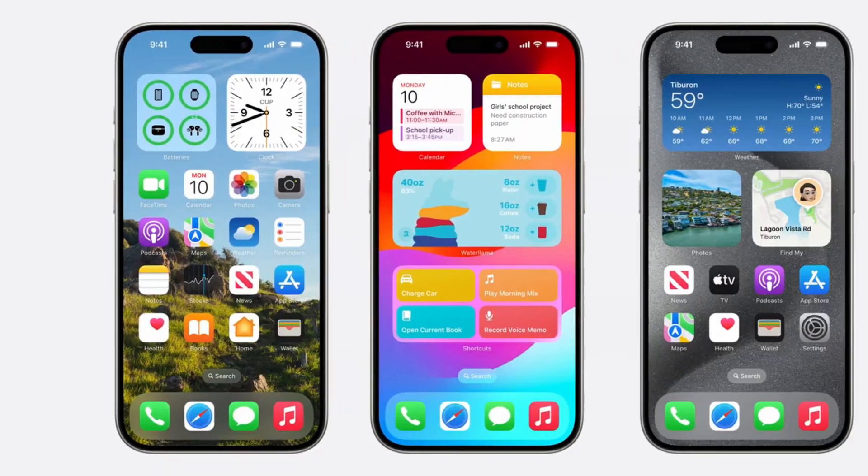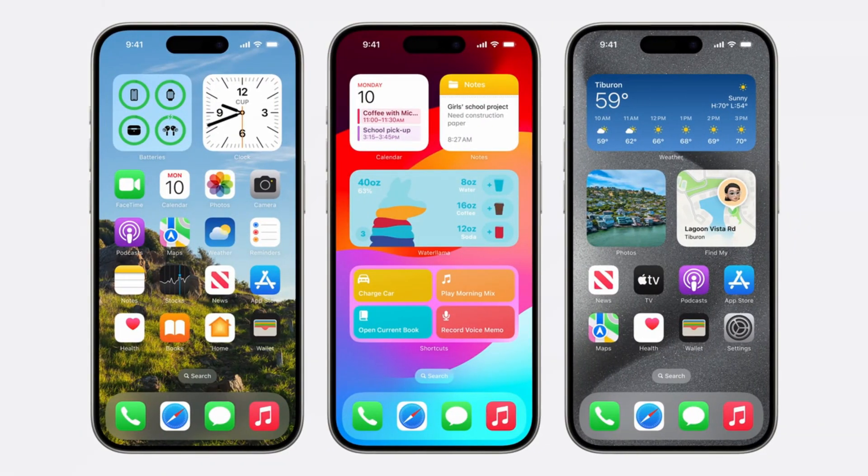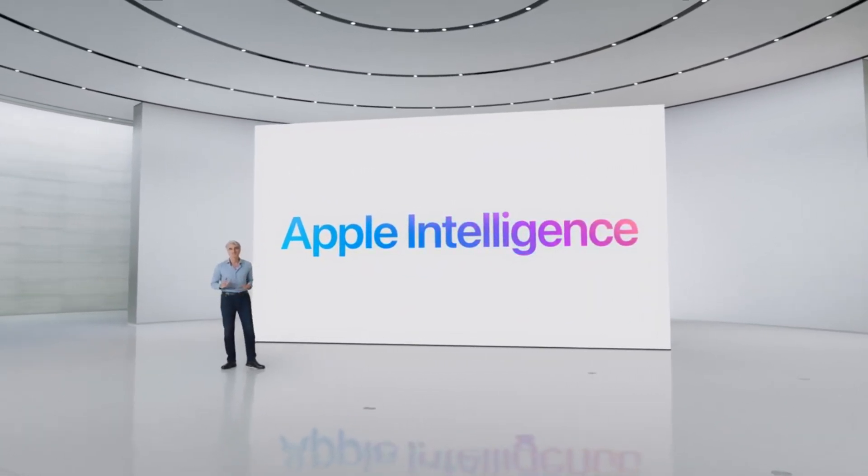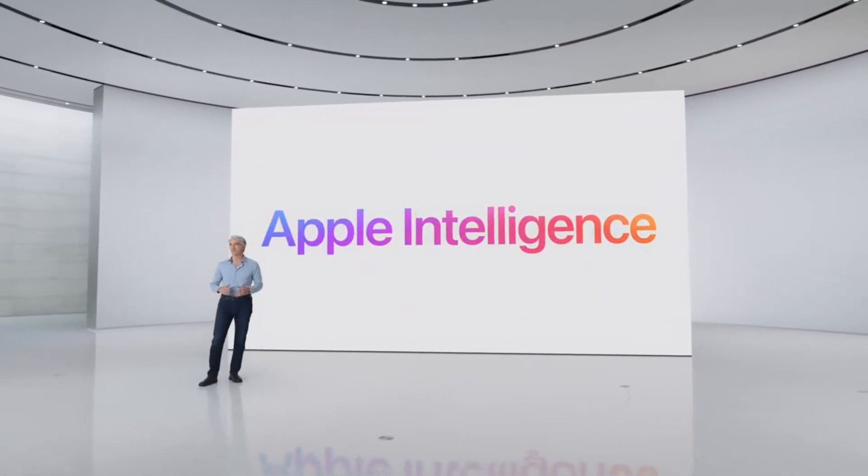Samsung and Apple are the two dominant market leaders in the smartphone industry, and both companies are continually working to capture user attention. With Apple Intelligence, Apple is poised to introduce a range of new features, and Samsung is preparing for a challenging competitive landscape.